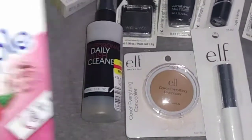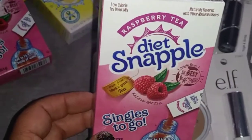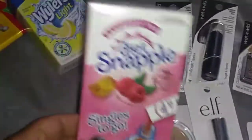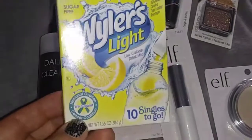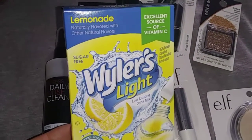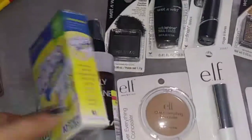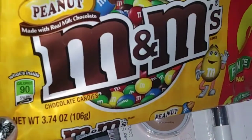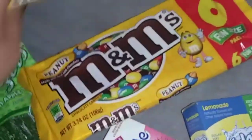Now let's get into some food items and a couple other things. I got the Raspberry Tea — Diet Snapple, this is a repeat buy, and I got two of those. I also got lemonade — there are 10 singles and it's an excellent source of vitamin C. You can put these in your water bottle to help you drink more water throughout the day. We also picked up Peanut M&Ms — repeat buy, 3.74 ounces, and I picked up two of these.